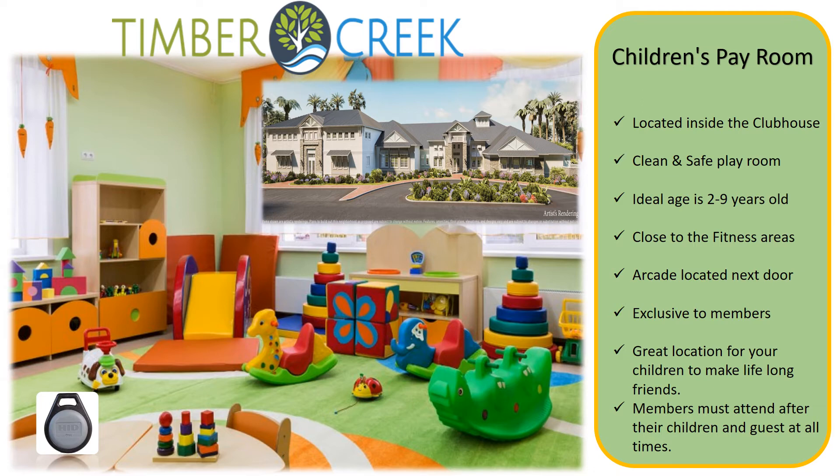The Timber Creek Children's Playroom is an amazing amenity located inside of the clubhouse. It is a clean and safe playroom for the ideal age of 2 to 9 years old, located close to the fitness areas with the arcade right next door. This is a members-exclusive area and a great location for your children to start making lifelong friends.